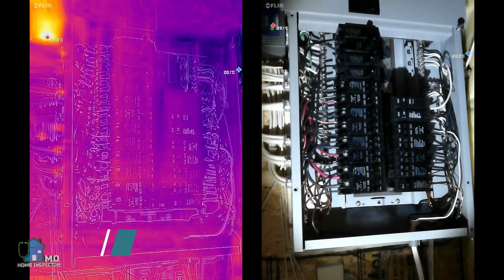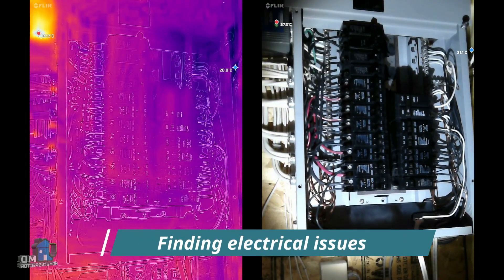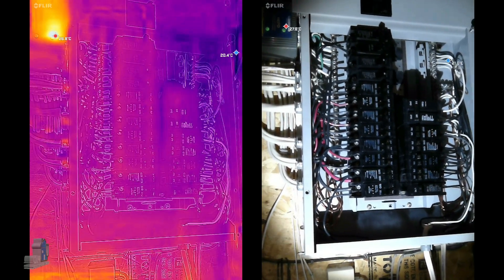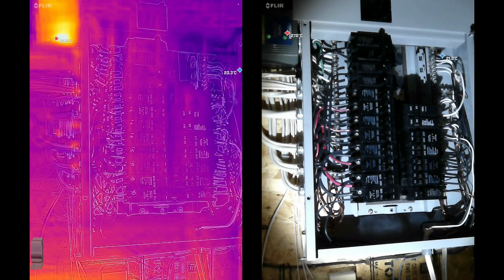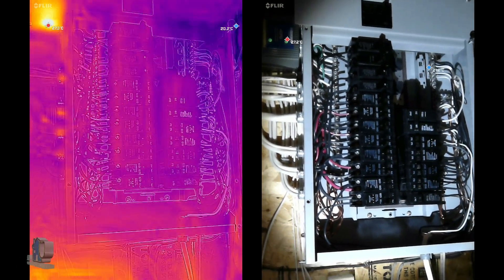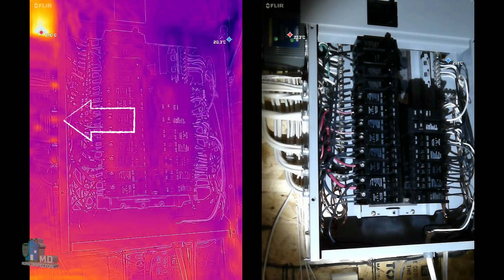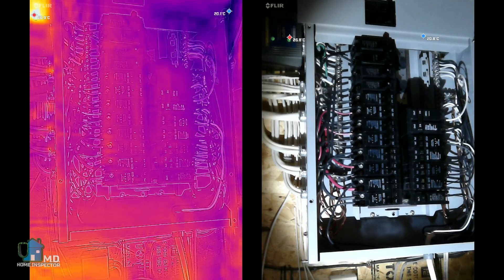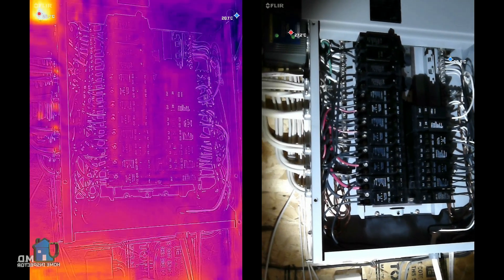Let's take a look at some electrical examples. This electrical panel shows the heat signature of the wires and breakers. You can see the potential here of easily scanning the entire panel for overheating issues that are invisible to the naked eye. But you also see multiple hot spots on the left side — that's actually a false positive from the shiny metal wire clamps, so you must be aware of what you're looking at.